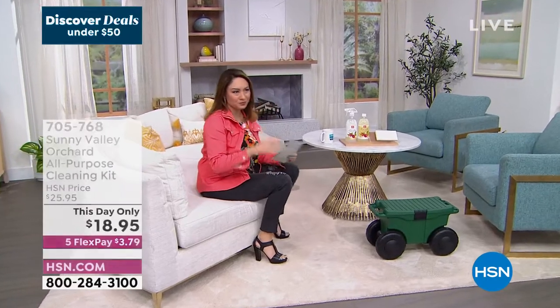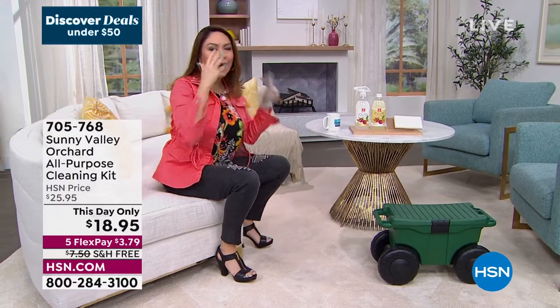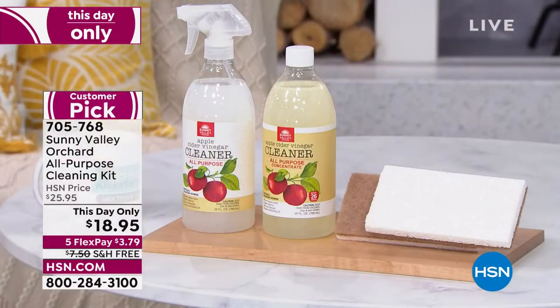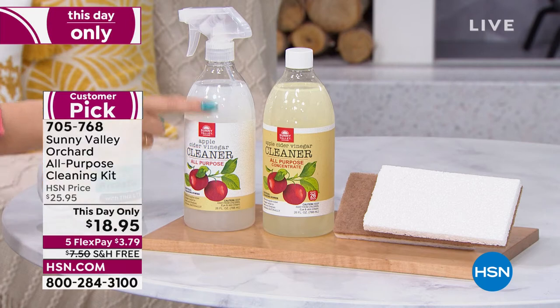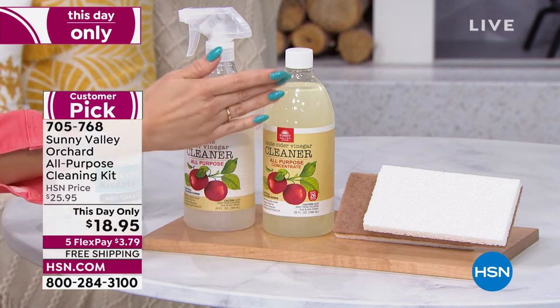Now let's talk about cleaning. For centuries, we've known vinegar is a great cleaning additive — one part water, one part vinegar — but then everything smells like vinegar. This comes from Sunny Valley. It's apple cider vinegar with plant-based ingredients, and it has a beautiful apple fragrance. It's your cleaner for everything: kitchen, bathroom, walls, windows, floors. It's a customer pick — a 26-ounce bottle ready to use.